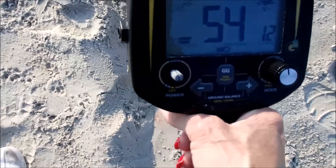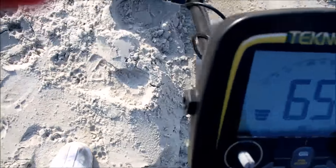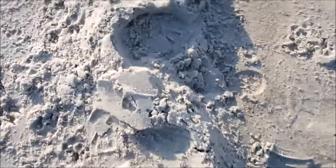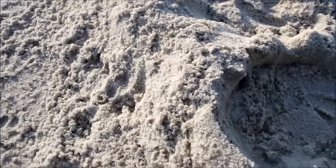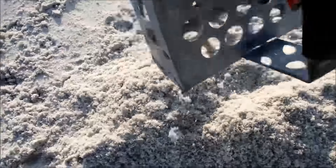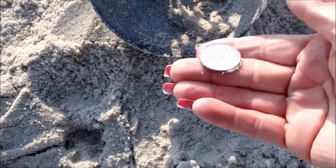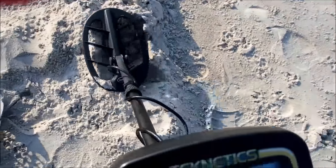Just walked up on this — that's probably a quarter. Whoa, let's see what we got here. Looks like maybe multiple coins. I hear something. Yeah baby! Looks like a fresh drop. This is great. Same area — just got that quarter right here.